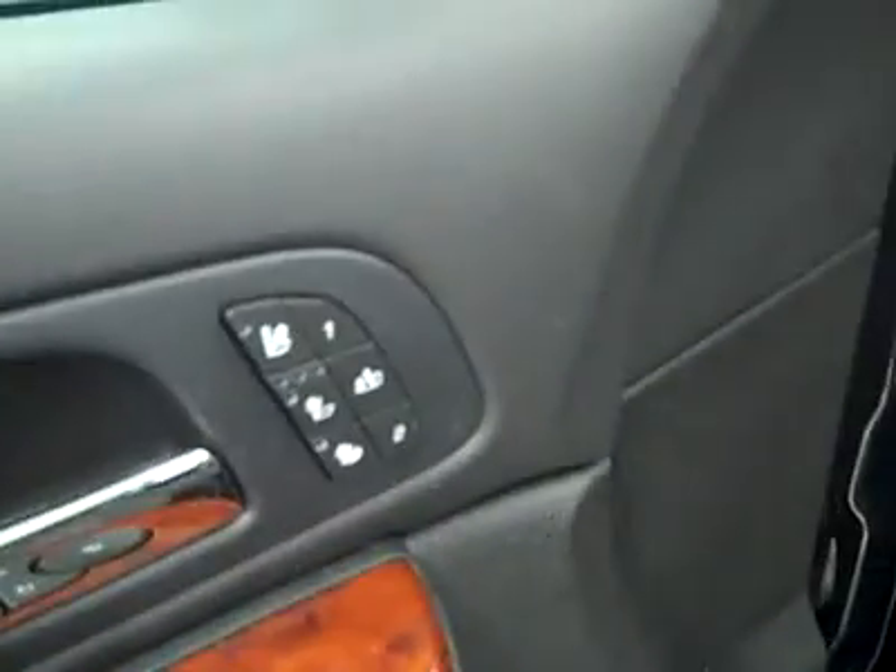Power extending step bars, power windows, locks and mirrors, dual heated and air conditioned seats, memory driver's seat, power adjustable seats, and leather interior. The leather's in excellent shape too — no rips or tears and no stains. Floors are nice and clean as well; even the driver's side floor mat barely shows any sign of wear.